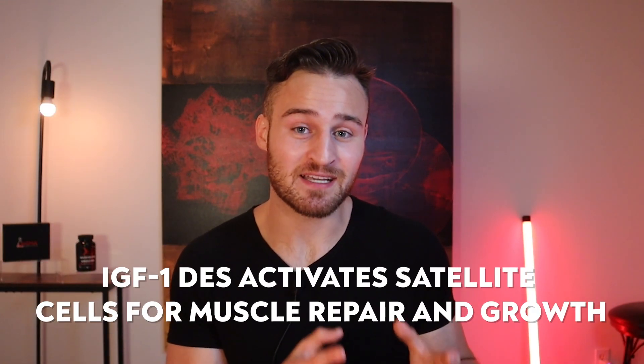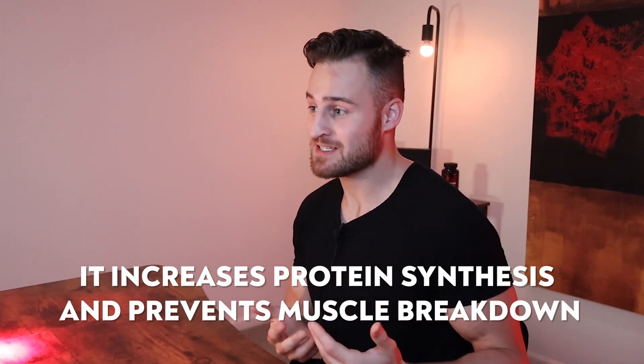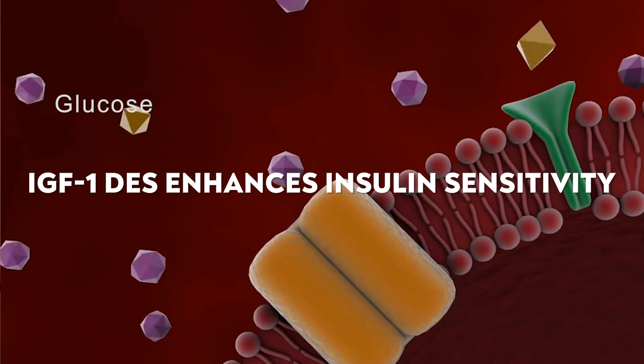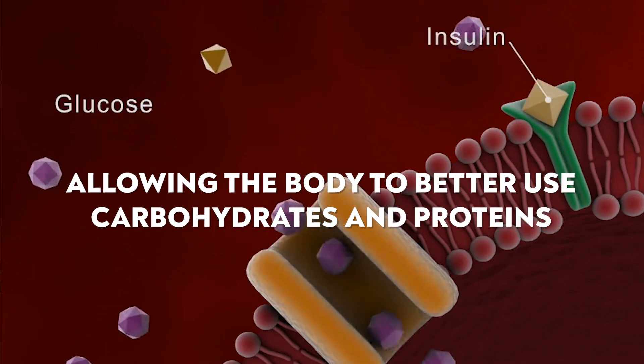When it comes to muscle, it actually helps stimulate satellite cells, which are important for muscle recovery and repair. Additionally, it increases protein synthesis and prevents muscle breakdown. IGF-1 DES also helps the body with insulin sensitivity, allowing it to better use carbohydrates and proteins for building muscle and burning fat. This effect carries over to exercise, allowing the body to better use nutrients and oxygen during workouts.